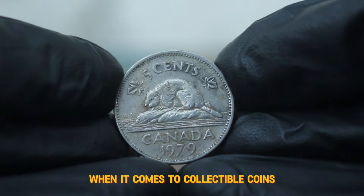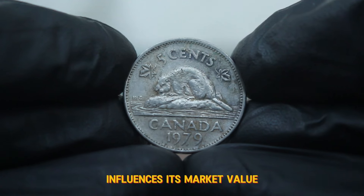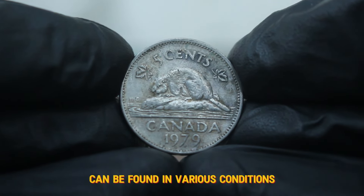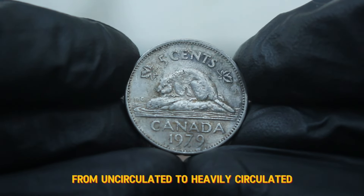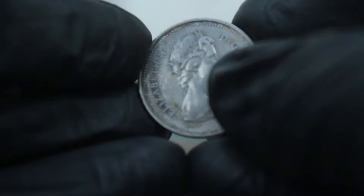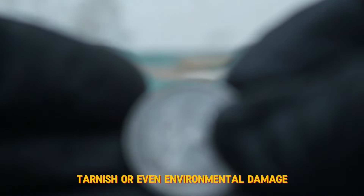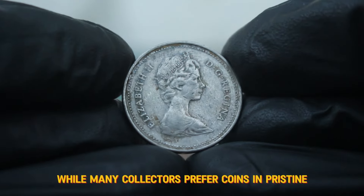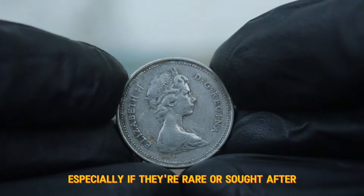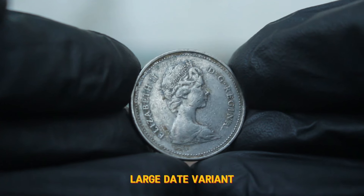When it comes to collectible coins, condition is key. A coin's grade significantly influences its market value. The 1979 Canada 5 cents coin can be found in various conditions, from uncirculated to heavily circulated. Today we're focusing on the dirty condition variant. Coins in dirty condition might show signs of wear, tarnish, or even environmental damage. While many collectors prefer coins in pristine condition, dirty coins can still hold value, especially if they're rare or sought after. This is particularly true for the 1979 large date variant.